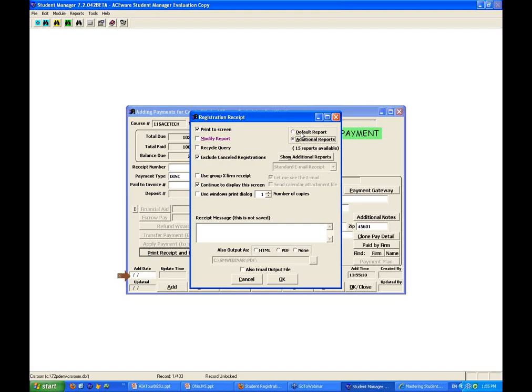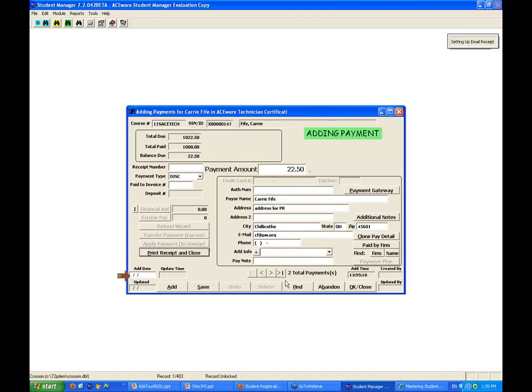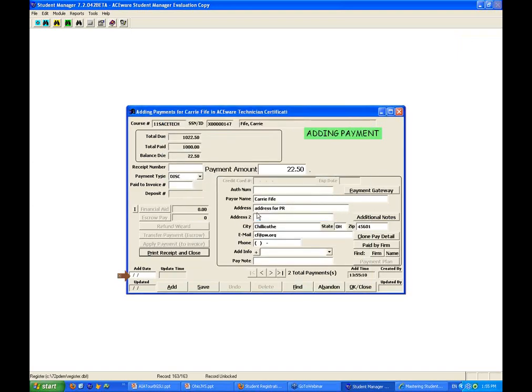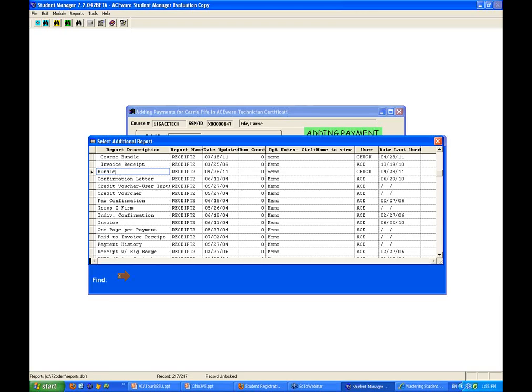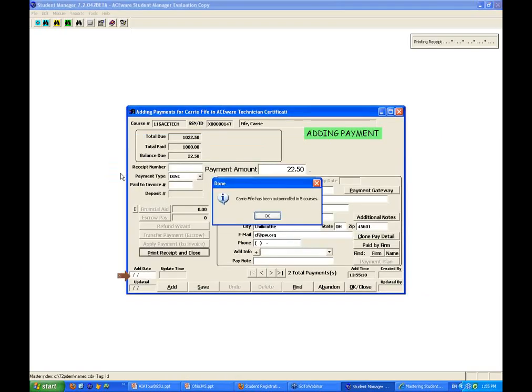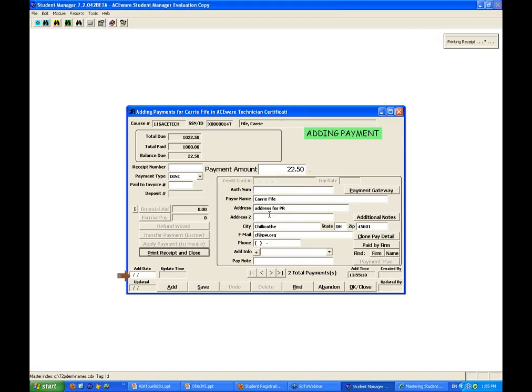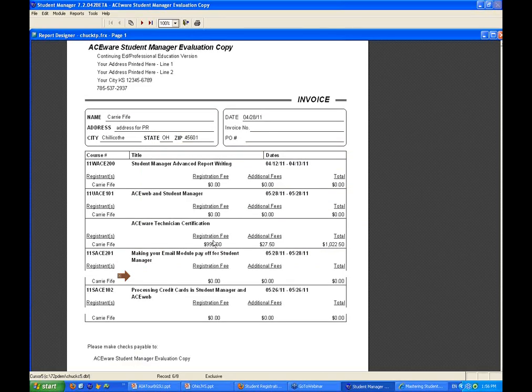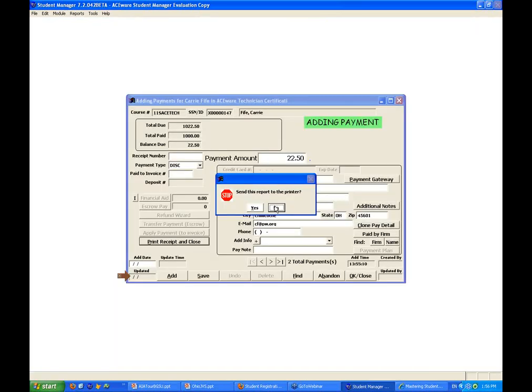Carrie's going to pay that last $22 by Discover card. Now we're going to print the receipt and close. When running this particular bundling routine, you have to use a special receipt — the course bundle receipt. If you look in the middle of the screen, it says Carrie Fife has been auto-enrolled in five courses. That's the bundling — we've automatically put her into all five of the classes that are part of the bundle, and indicated that she's paid the fees as part of the certificate program enrollment.